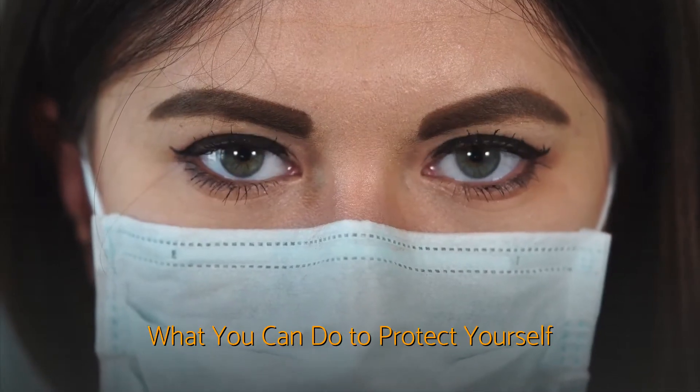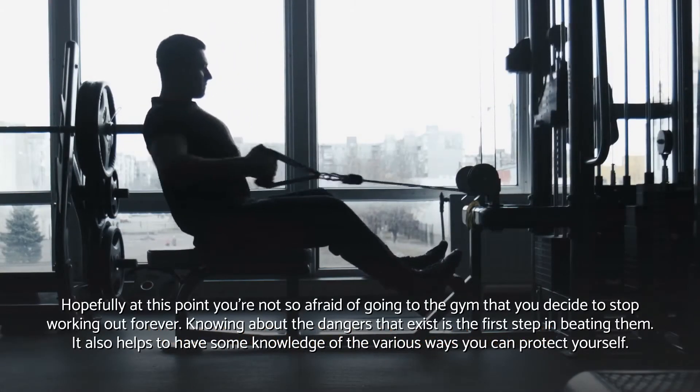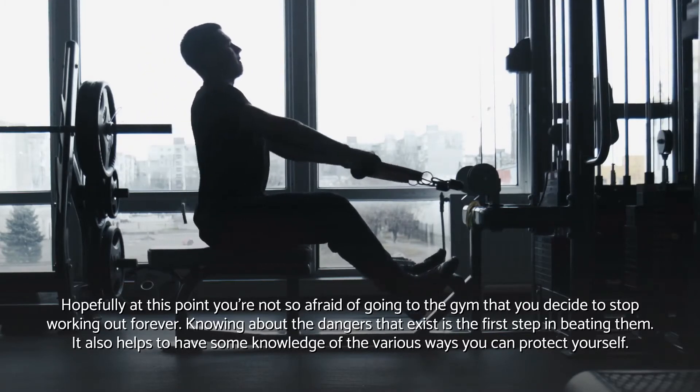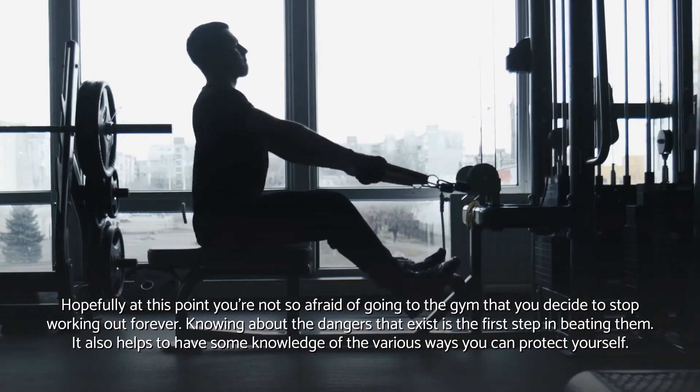What you can do to protect yourself. Hopefully at this point you're not so afraid of going to the gym that you decide to stop working out forever. Knowing about the dangers that exist is the first step in beating them. It also helps to have some knowledge of the various ways you can protect yourself.